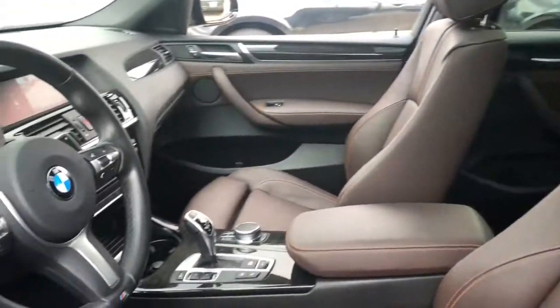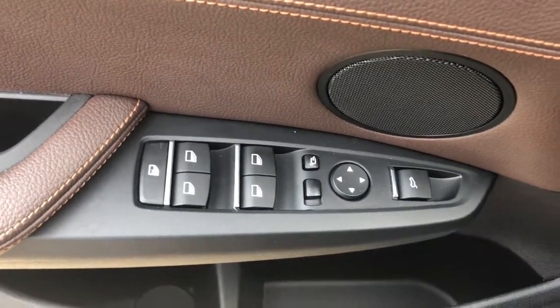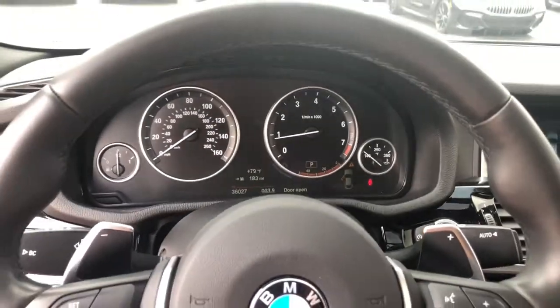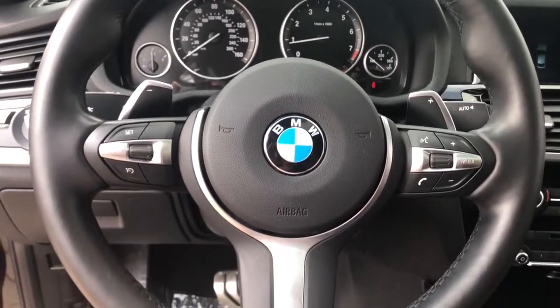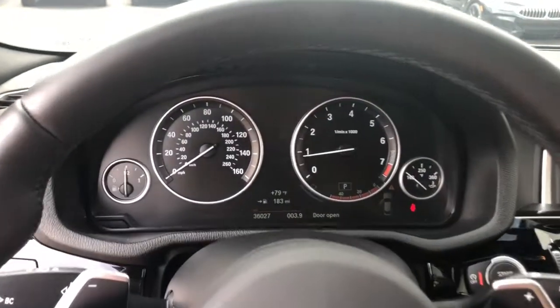These are just some of the great options this vehicle comes with: navigation system, power liftgate, electronic stability control, power driver's seat, leather steering wheel, seat memory, rain sensing wipers, traction control, passenger vanity mirror, and leather seats.